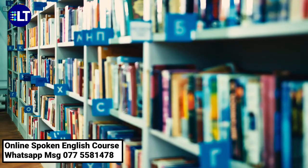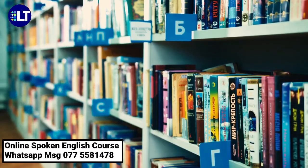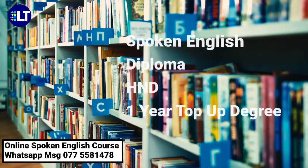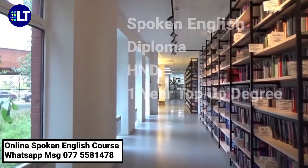Here is an opportunity to upgrade yourself and see a vast improvement in your educational level. We offer spoken English courses, diploma courses, and H&E courses. You can also spend another year to accomplish a top-up degree to reach your goals.